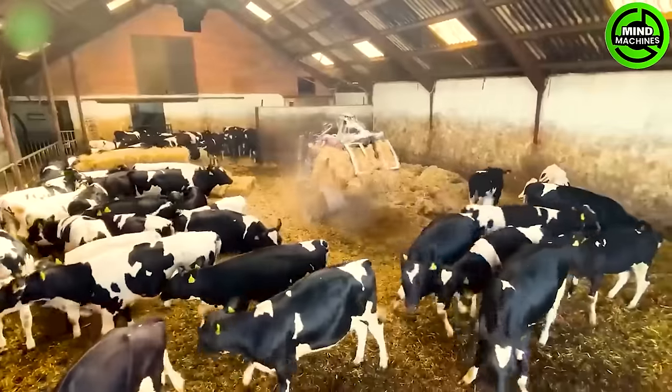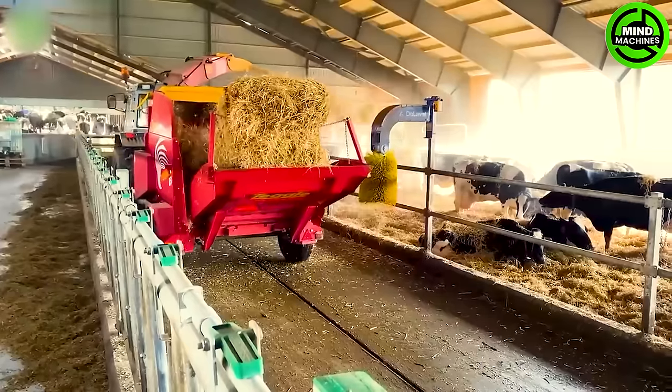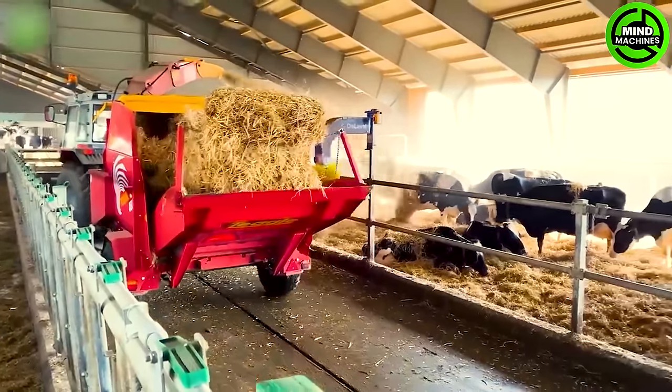From diet to professional barn care, we ensure high efficiency for milk quality and the health of each cow.